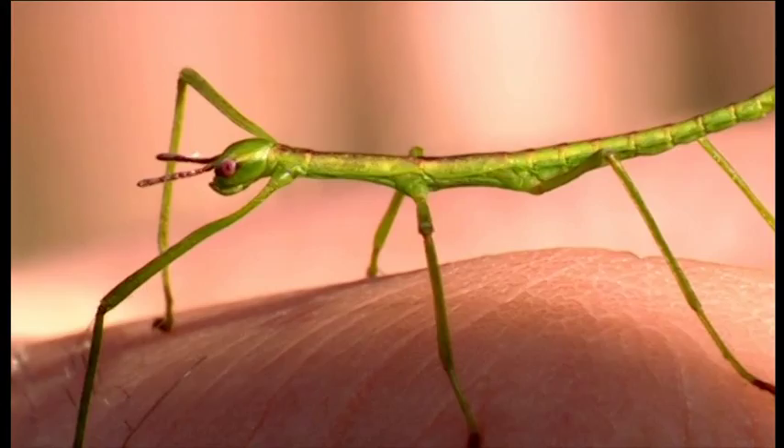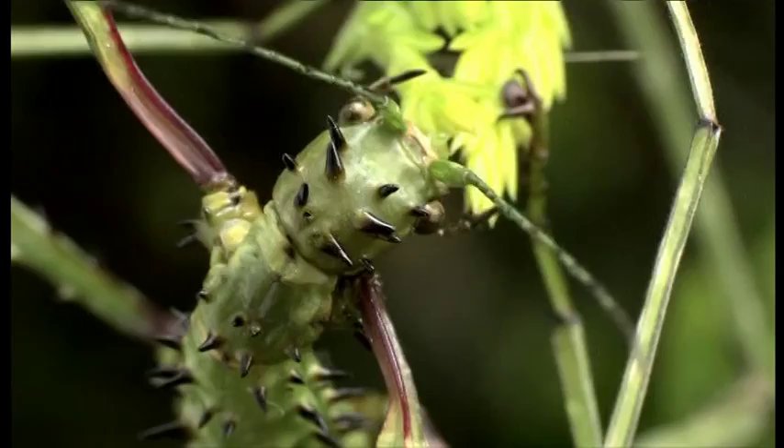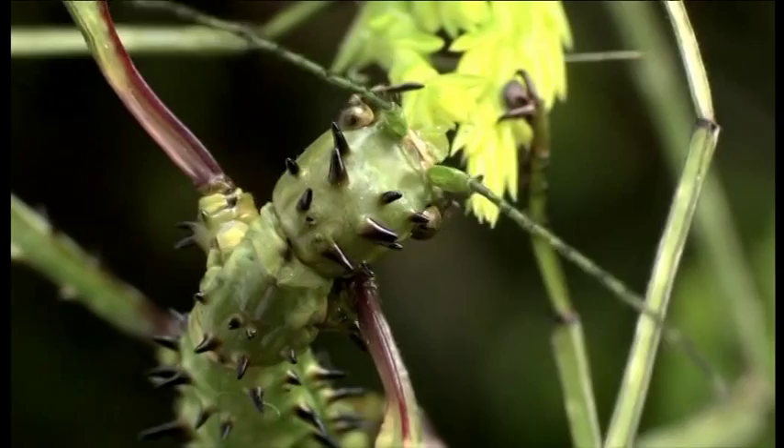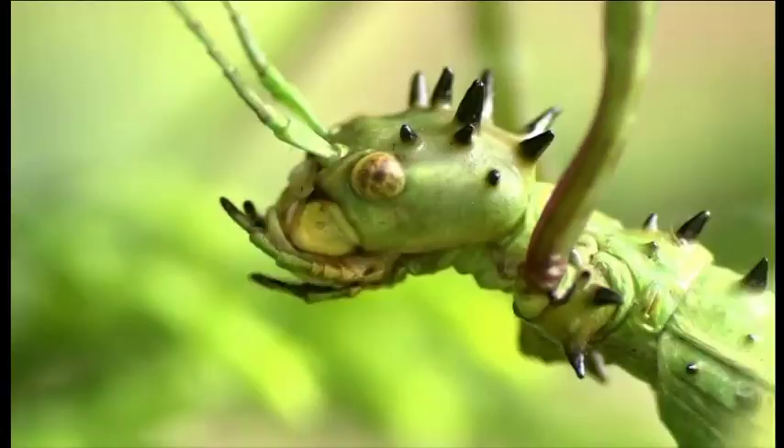So if they're so good at surviving and reproducing, how come we're not knee deep in stick insects? Well, there are one or two things that keep them in check. Almost all of the UK stick insects are here in the warmer southwest, because further north it's too cold in winter. And the other reason? Well, these girls are not built for travel. They can't fly and they don't really like walking either. Just like the original pioneers, if our stick insects want to find a new home, their only option is to hitch a lift on a plant.